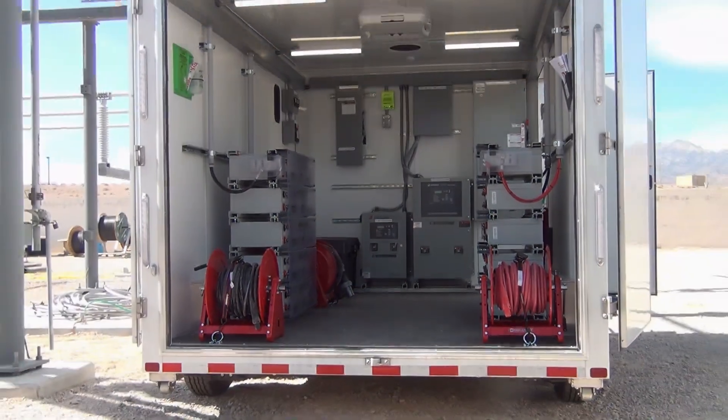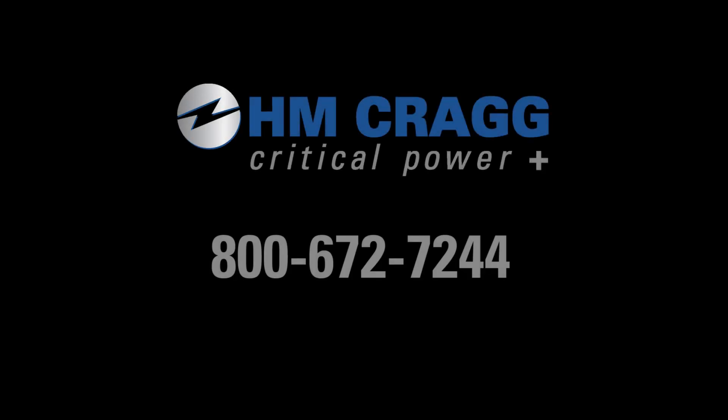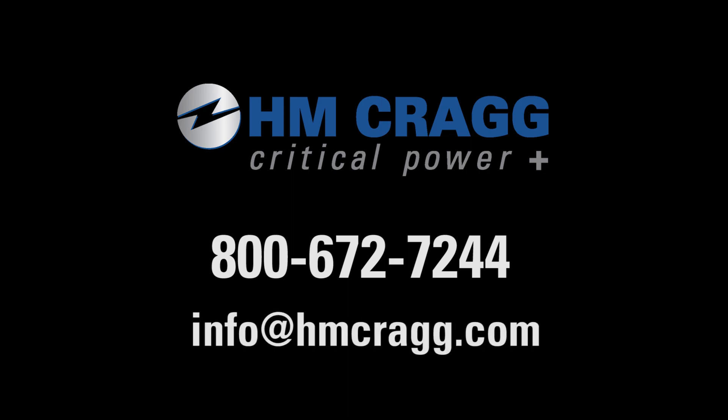To learn more about HM Craig's mobile DC power system, please contact us at 1-800-672-7244 or info at HMCraig.com. We would love to learn about your unique backup power challenge and provide you with a solution that meets your specific requirements.